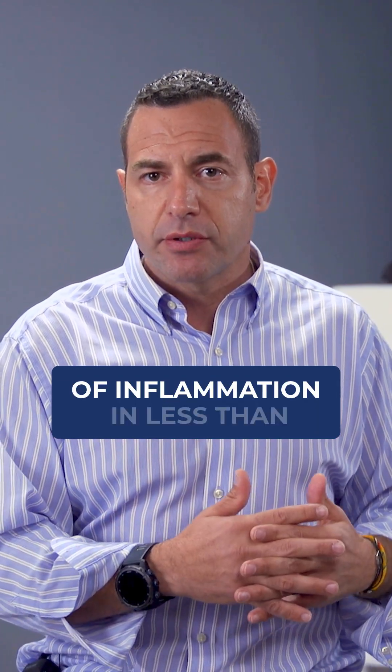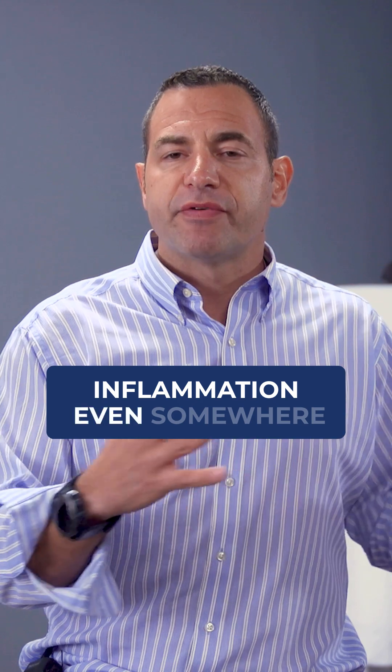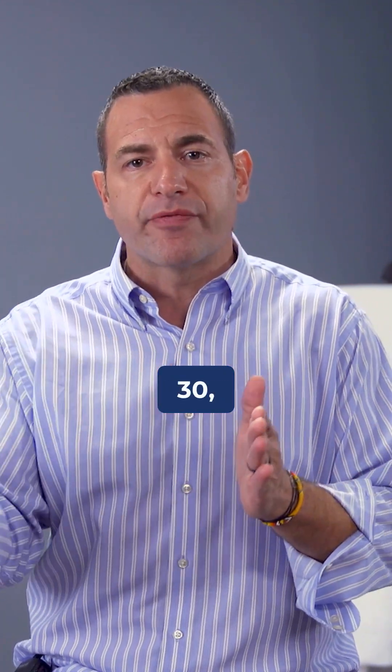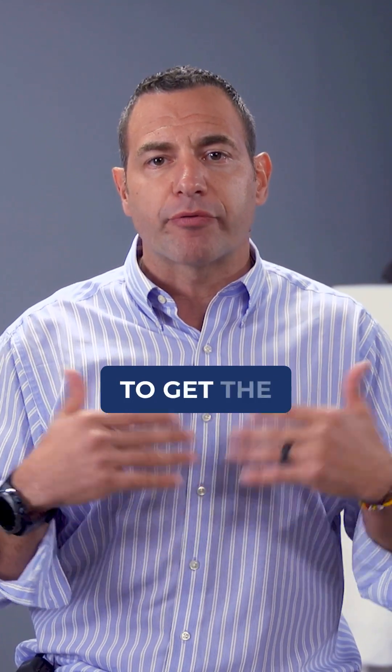There will be reductions of inflammation in less than 40 hours — we typically see reductions of inflammation somewhere between 8 and 12 hours of treatment. But it's not until 20, 30, or 40 hours that we really start to get the repair mechanisms.